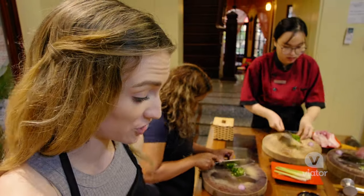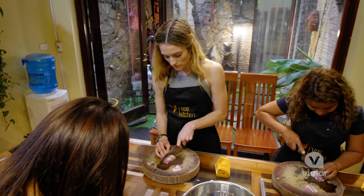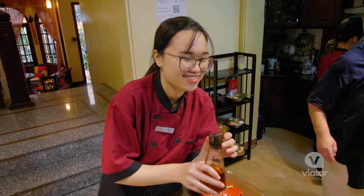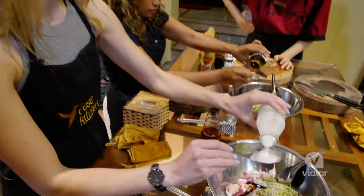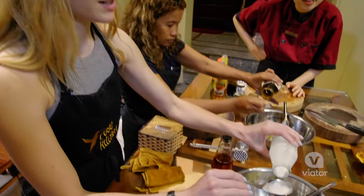Now we're preparing bun cha, which is an iconic Vietnamese dish — it's barbecue pork. Our guide is teaching us about the different ingredients used in Vietnamese cooking, including coconut cream.